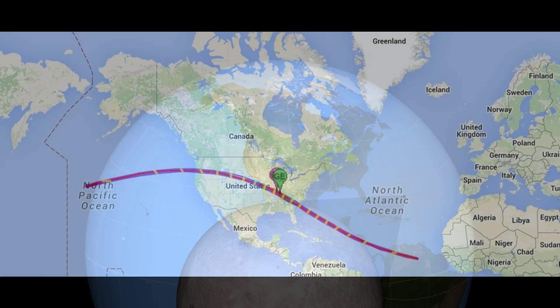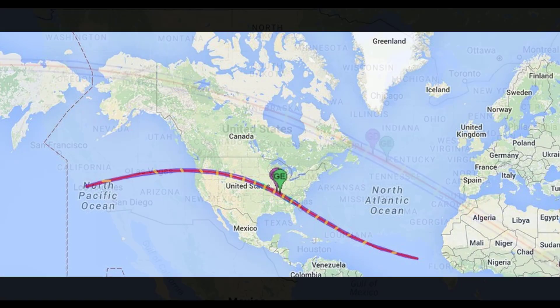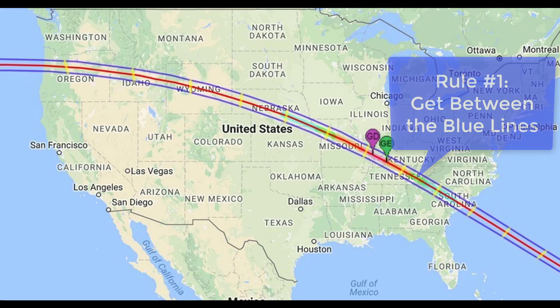Here's a look at the map of the entire path of the eclipse across the globe. Remember that everyone outside of these blue lines will see only a partial eclipse. If you want to see a total solar eclipse, then you must be between the blue lines. So when you're considering factor number one — partial solar eclipse versus total — the rule is: get between the blue lines.